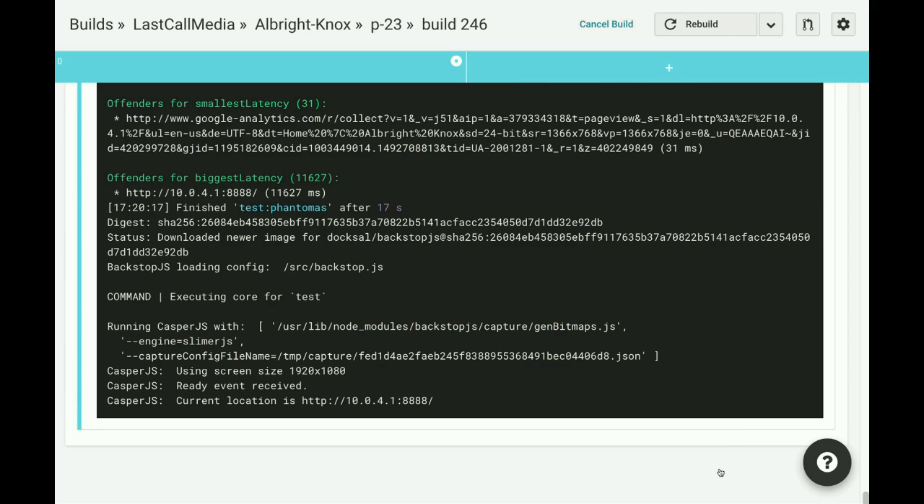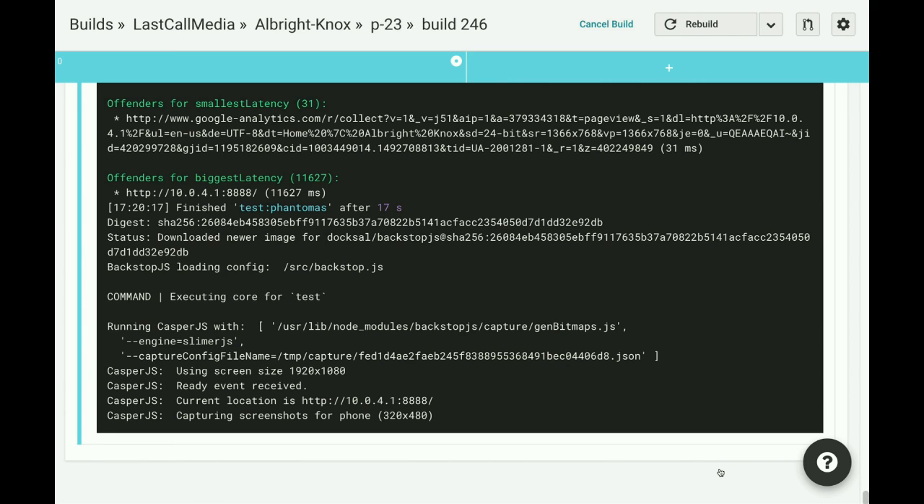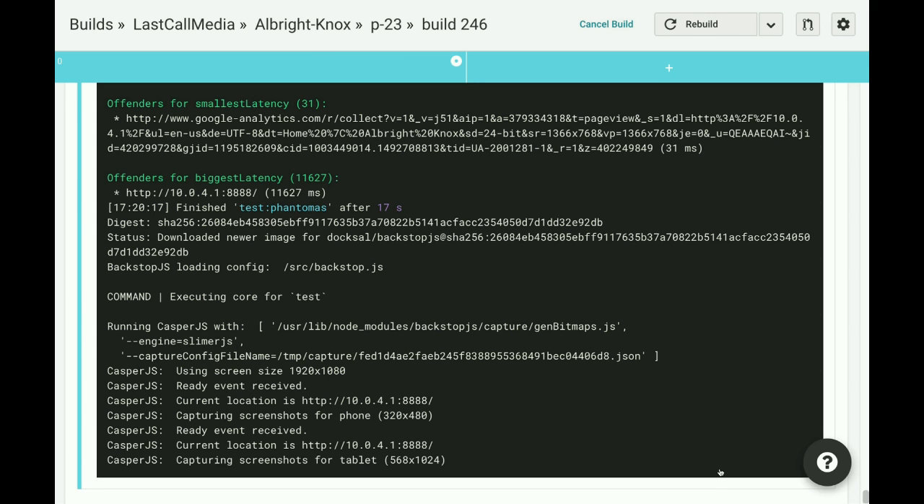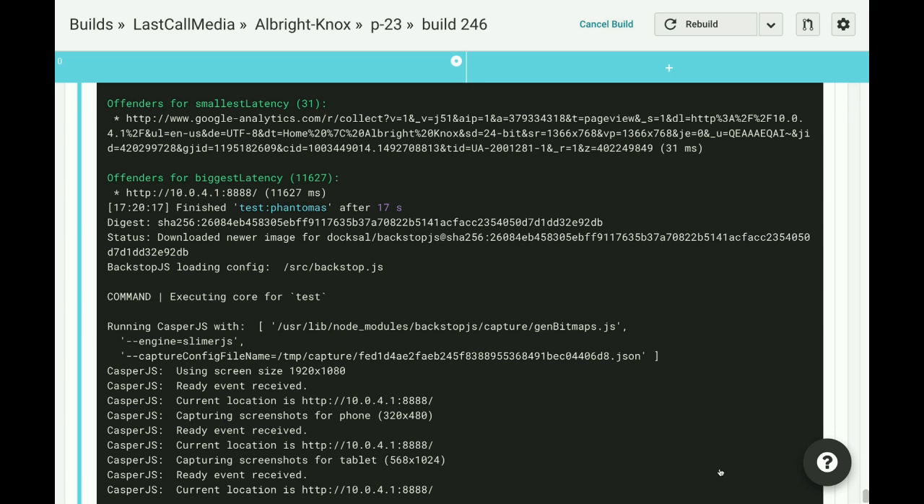This is the Phantomas output — it gives you a lot of data about how your front end is performing. Now we're watching Backstop run. BackstopJS is the visual regression testing tool — it's going to snapshot your site at the breakpoints you give it. We've said give us phone, tablet, and desktop breakpoints, and we've given it a couple of different pages to capture elements off of. Once this is set up and configured, you really never need to see this again.